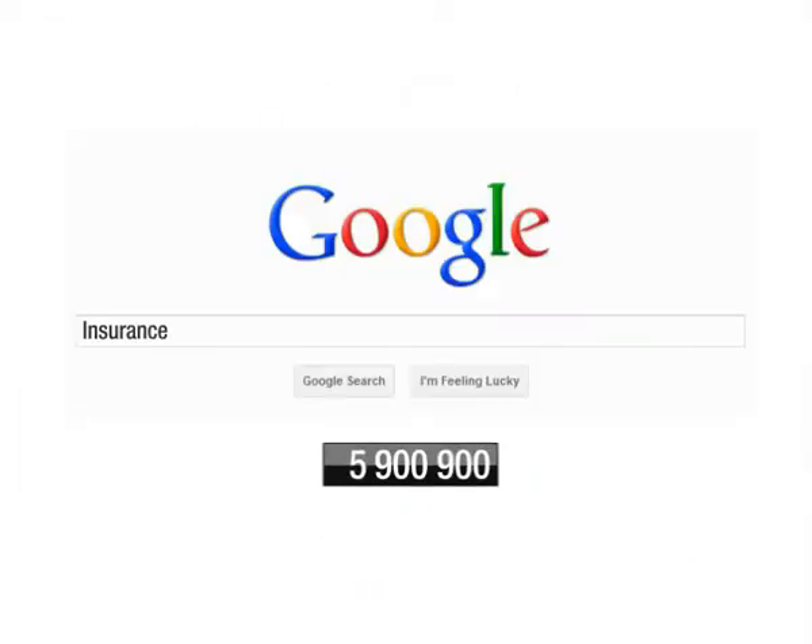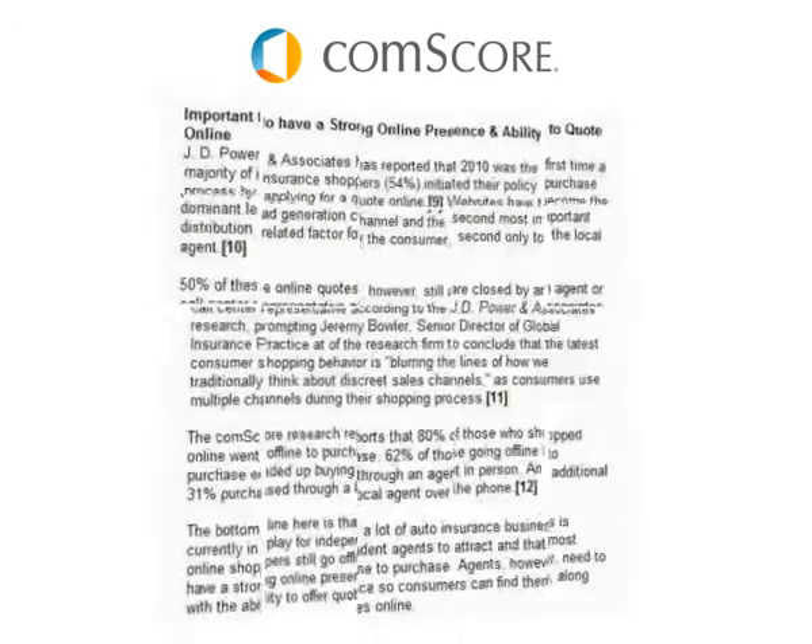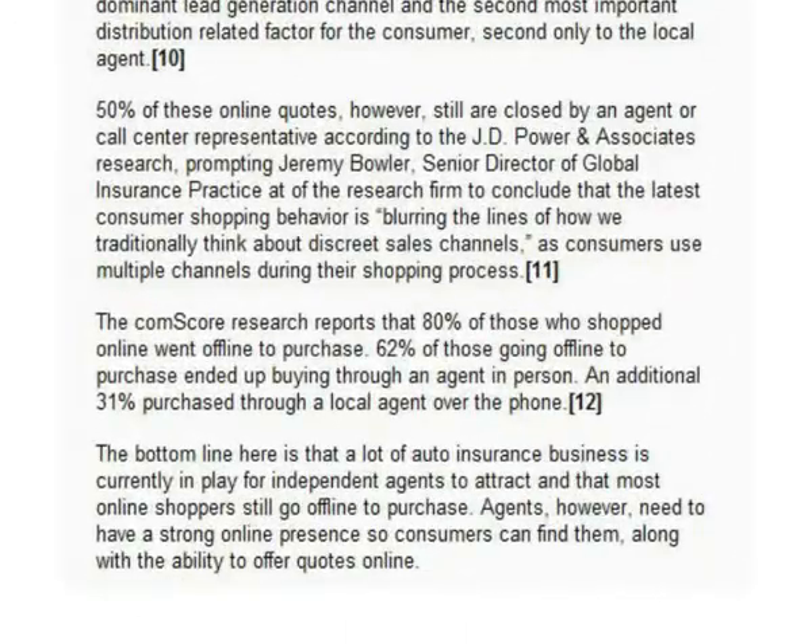Every month, there are over 30 million Google searches for insurance alone. How much of that traffic is looking at your website? A recent study found that websites have become the dominant lead generation channel for insurance companies, with 80% of those who shopped online for insurance going offline to purchase, with the majority buying their insurance from a local independent advisor.